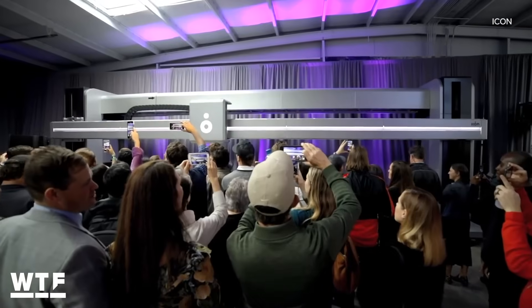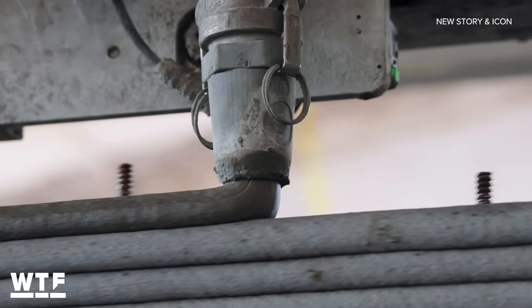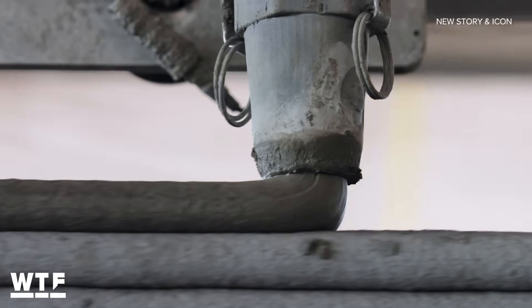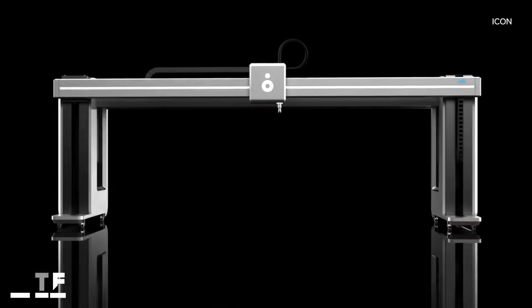This 3D printer was made by a company called ICON. It weighs nearly two tons and can churn out an entire house in just 24 hours of print time. I wanted to learn more about this machine and what it could mean for the global housing crisis, so I spoke with ICON's co-founder and chief technology officer, Alex Larue.